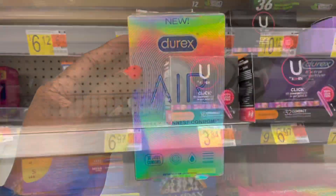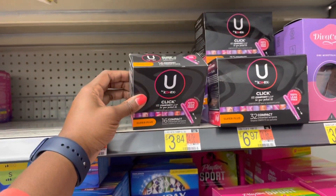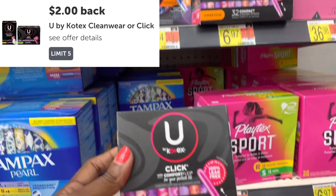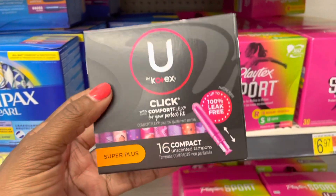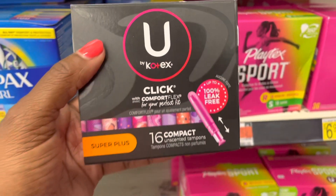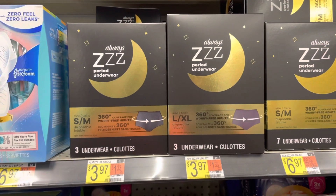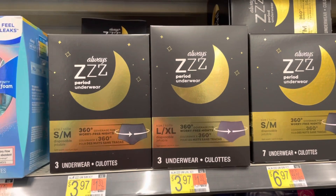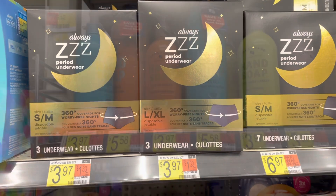I'm gonna pick up these U by Kotex Clix tampons at $3.84. It has a $2 rebate that it's attaching to on Ibotta, plus it is one of the feature brands on Fetch, so I'll get points back on Fetch for it as well. Gonna pick up a pack of these Always Z period underwear for $3.97 — there is a $2 rebate that's attaching to them, making them just $1.97.